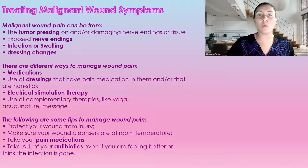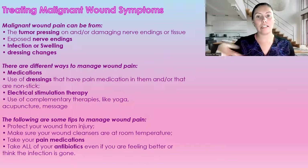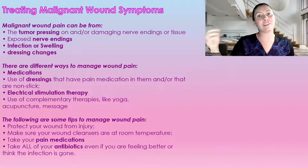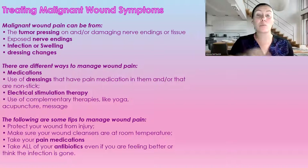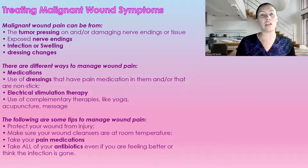So treating symptoms — the first one is pain. Malignant wound pain can be caused from the tumor pressing on a nerve, damage to the nerve endings, infection, swelling, or even the dressing change. We have to be very careful about what types of dressings we're putting on these wounds so they're not sticking and causing discomfort. Ways to manage pain include medication, non-stick dressings or dressings with pain medication built in, electrical stimulation therapy, or even things like yoga, acupuncture, and massage.